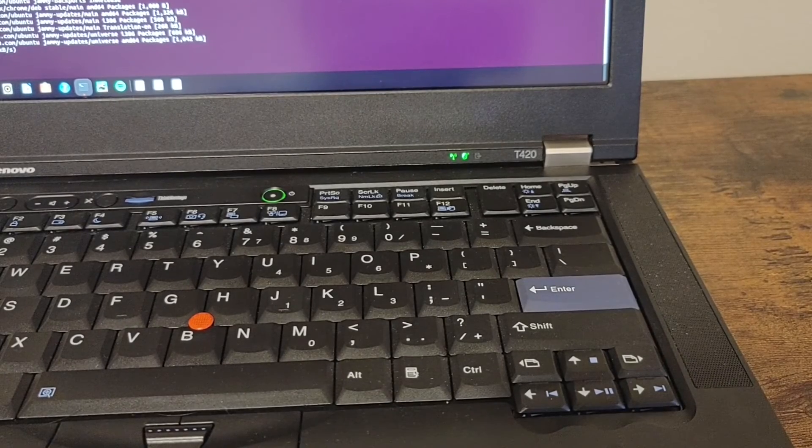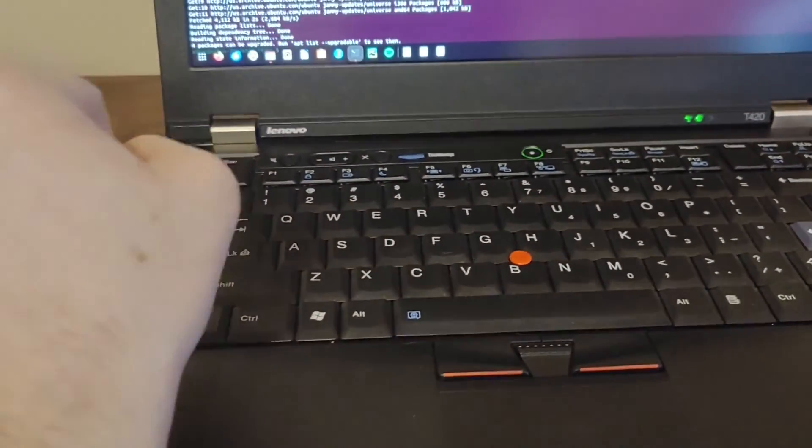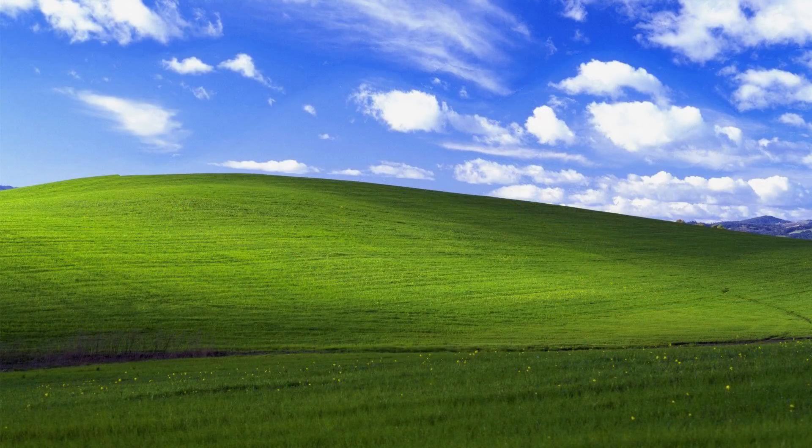It's the little redundant touches like these that make for the perfect combination of retro styling and modern usability. The T420 is not for everyone, but for some, this machine does everything they need it to do — and that's good enough. Thanks for watching this video, and I hope you have a good evening.